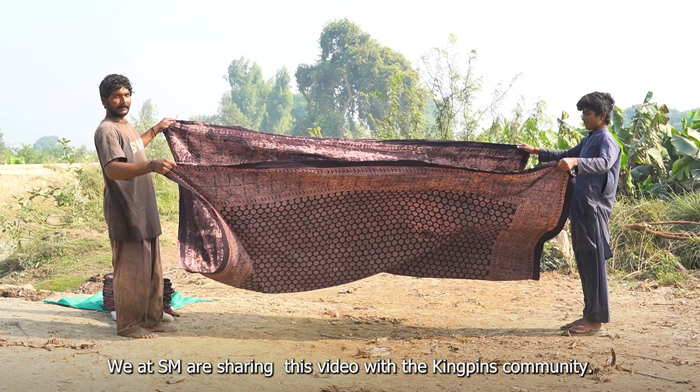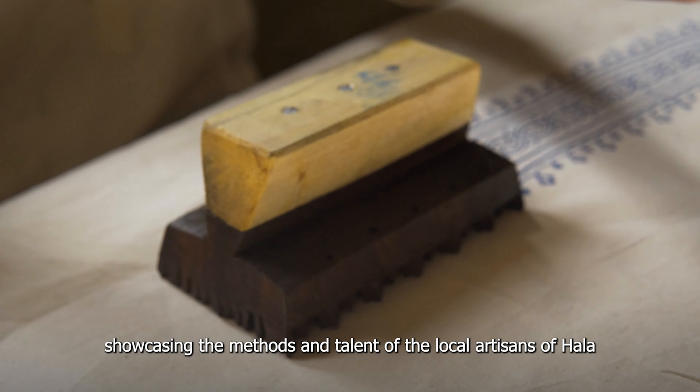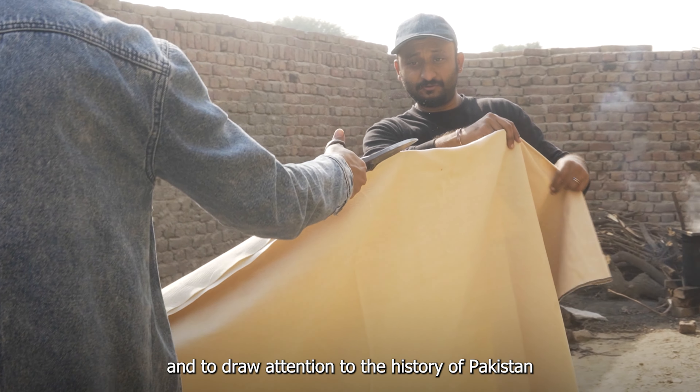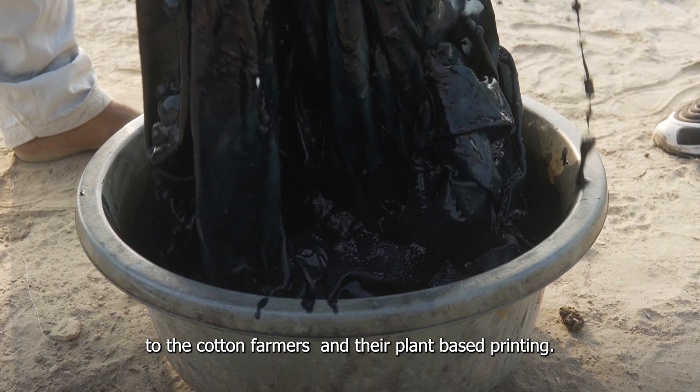We, at SM, are sharing this video with the Kingpins community, showcasing the methods and talent of the local artisans of Hala, and to draw attention to the history of Pakistan, to indigo, to the cotton farmers and their plant-based printing.